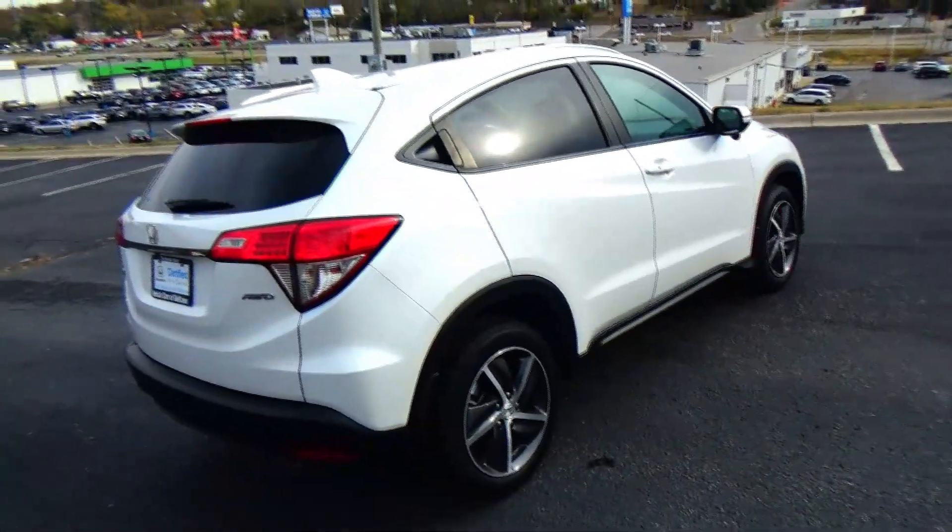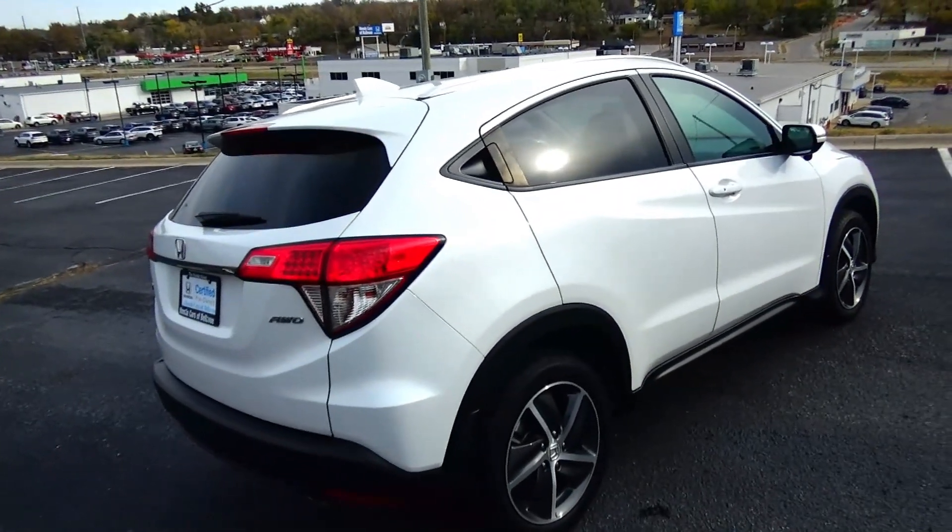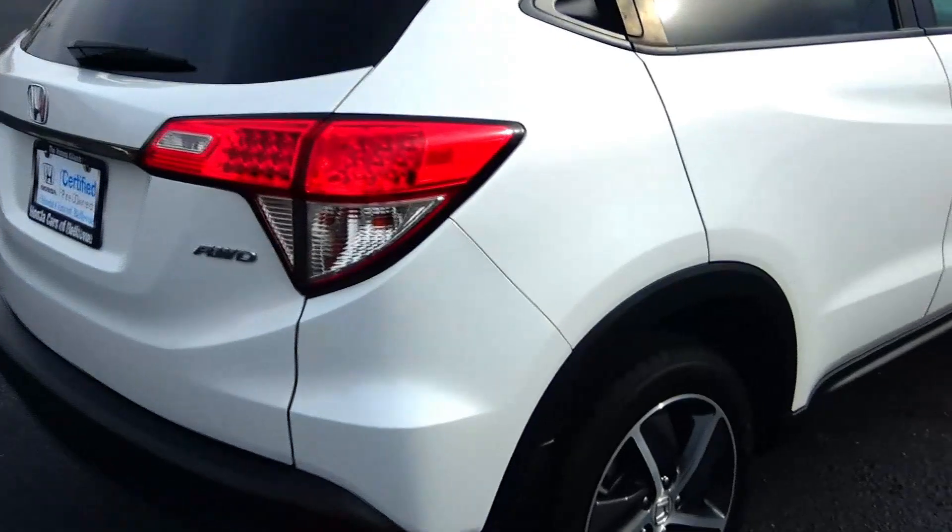This car has passed a mechanical inspection and is being sold as a certified car, so you get the remainder of five years or a hundred thousand mile bumper-to-bumper warranty from American Honda.